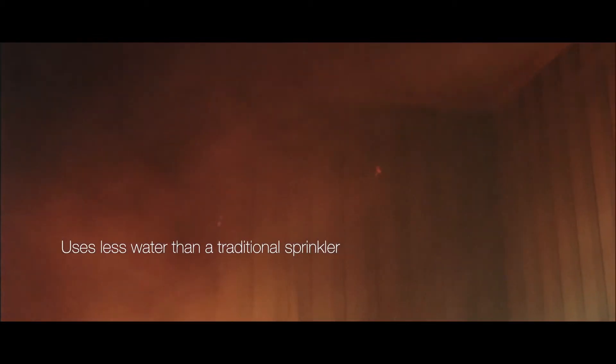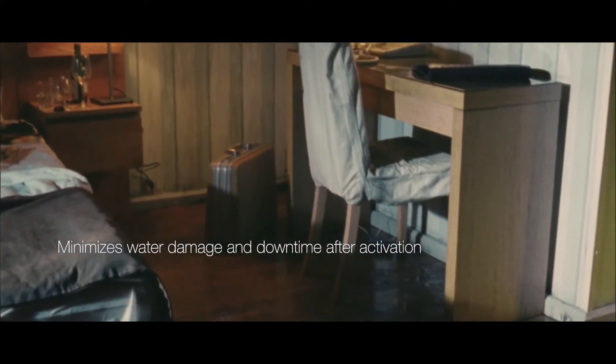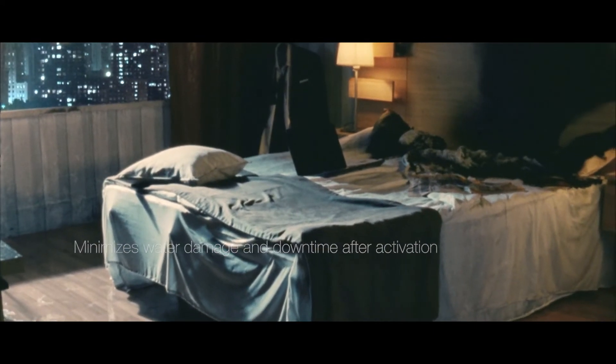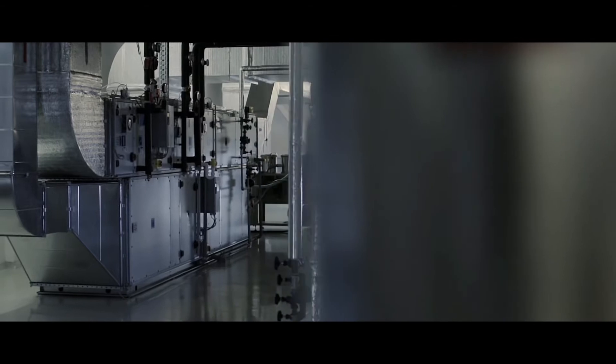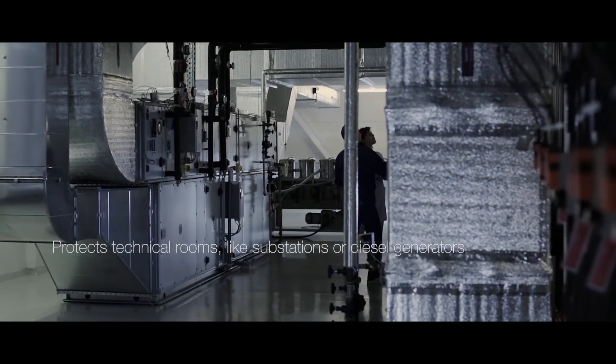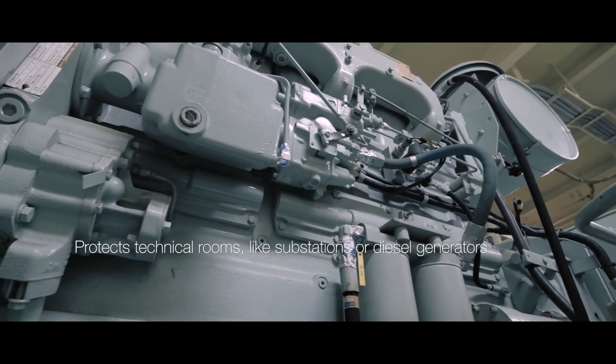On top of that, high-fog uses significantly less water than traditional sprinklers, minimizing the water damage and downtime of your business after activation. Thanks to its versatility, high-fog can also protect technical rooms like substations, UPS, or diesel generators.